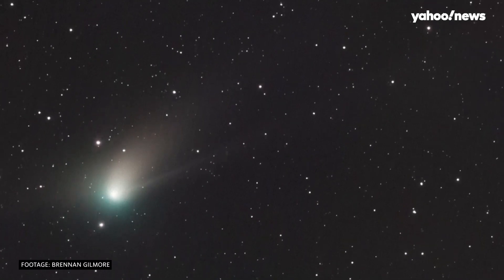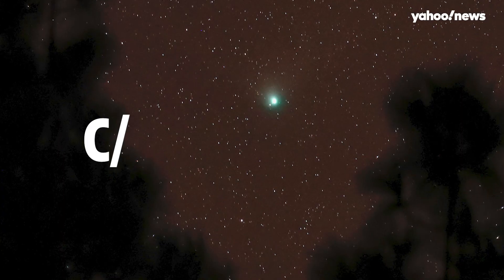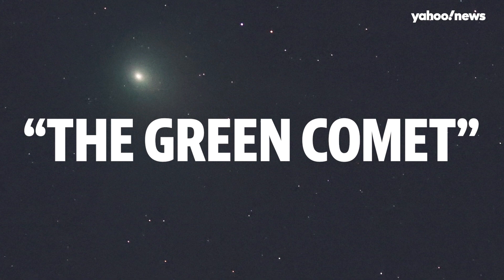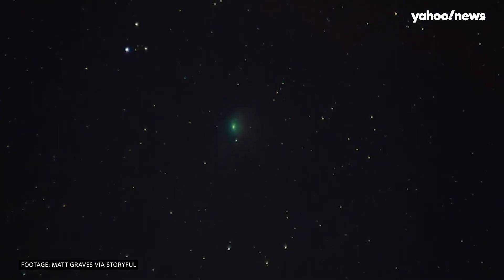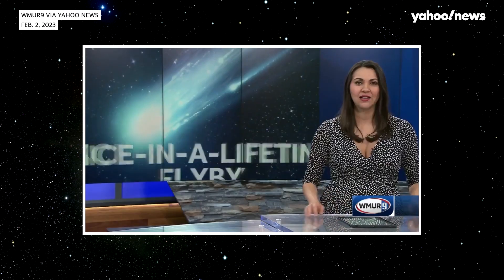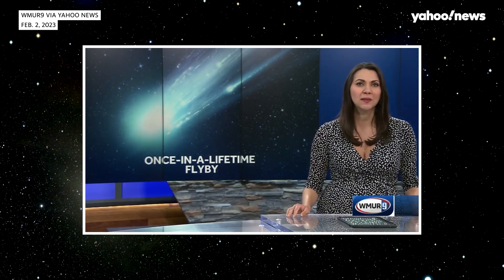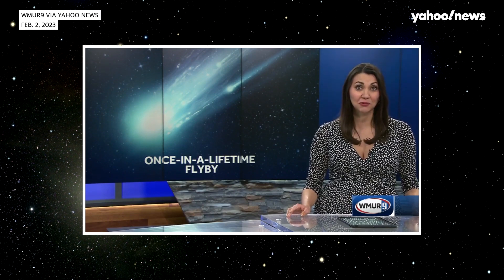On Wednesday night, a bright green comet known as C-2022E3ZTF, or simply the Green Comet, became visible to Earth for the first time since the Stone Age. A comet that only comes by Earth every 50,000 years is making its closest pass to Earth in our lifetimes right now.